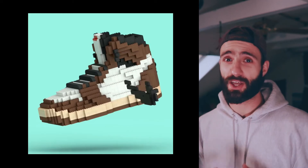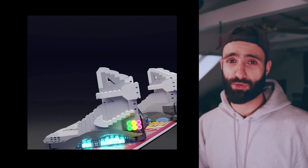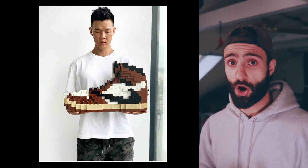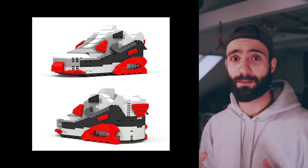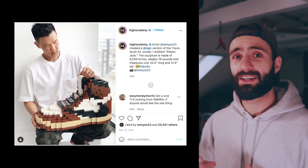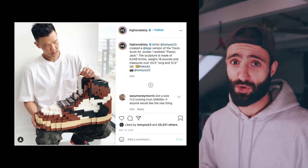I think a lot of Tom Yu's NFTs that are currently available on the Nifty Gateway marketplace are actually very undervalued, even though they've appreciated quite a bit from their original drop prices. Tom Yu is a multidisciplinary artist most known for his physical sculptures of Nike sneakers made out of Legos. He's been featured in Complex, Hypebeast, and High Snobiety, and definitely has a reputation in both the sneakerhead community and the NFT community.